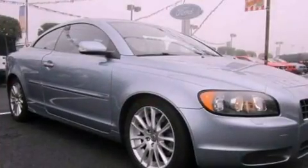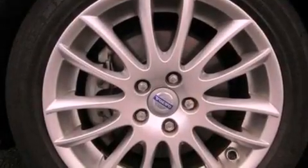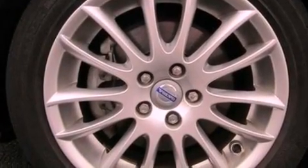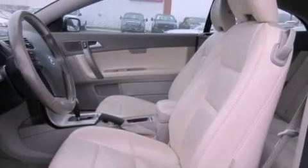Its top features include an intercooled turbocharger, an 8-speaker stereo system, a power retractable hardtop, aluminum wheels, and traction control and stability control systems. The following features are also included.